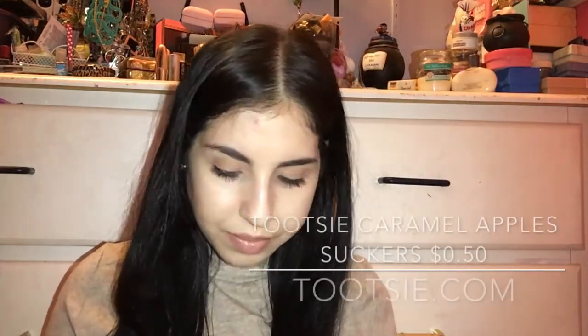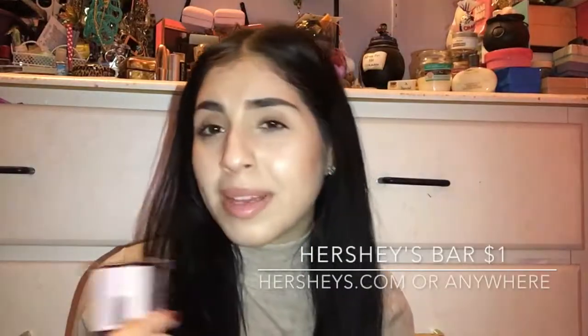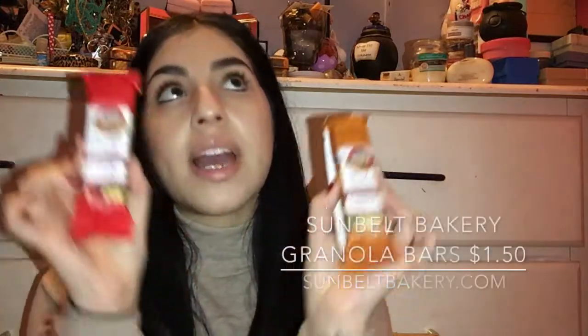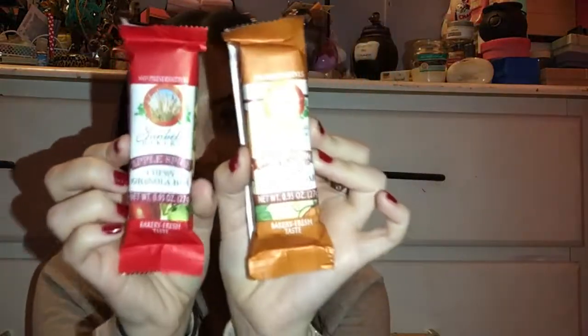In the big bag of goodies, we have two caramel lollipops by Tootsie — I've always seen these but never tried them, so I'm excited since I like caramel and apples. There's also a Hershey bar — I used to love these but I'm not a huge fan of just plain chocolate anymore. Then we have Sunbelt Bakery granola bars — I've had their banana ones and they're really good. These are pumpkin spice and apple spice, all natural.